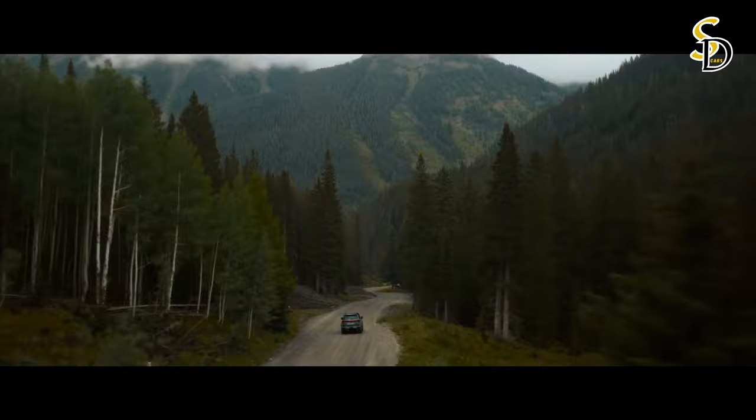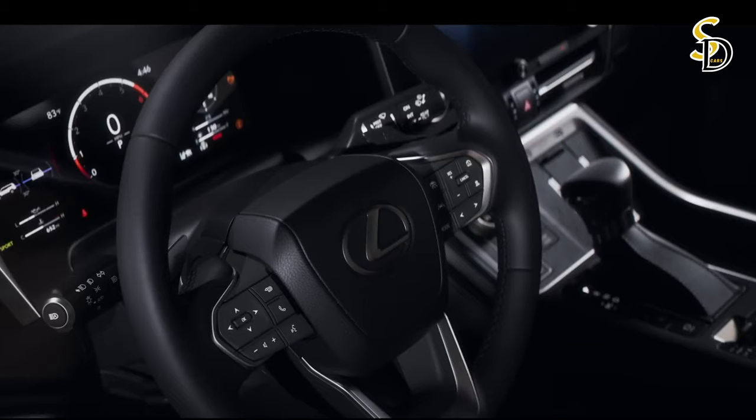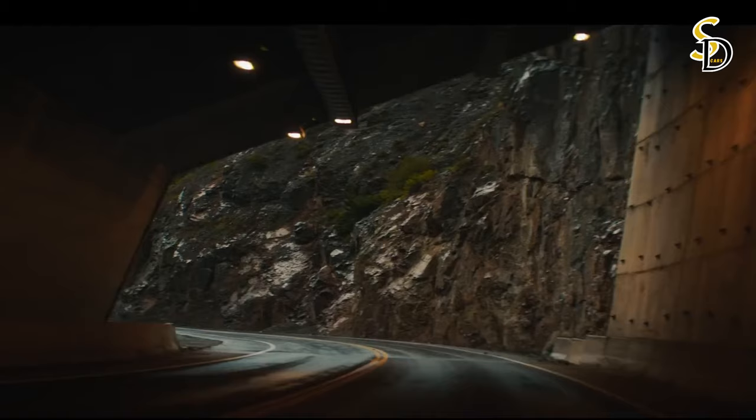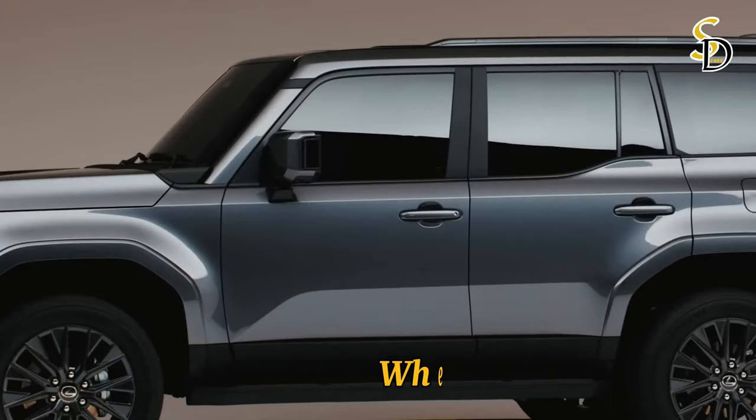The development team focused on creating a GX design that replicates the driving characteristics of an SUV. This is evident in the rearward-sloping front pillars, widened fenders, and low window line. The effect the team sought to achieve was to create a vehicle as if carved out of a solid piece of metal.